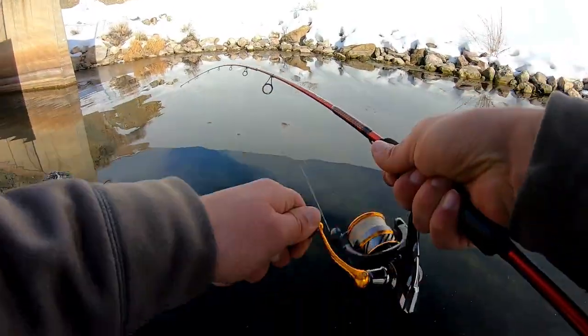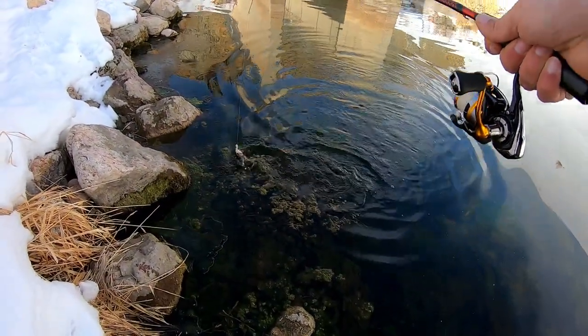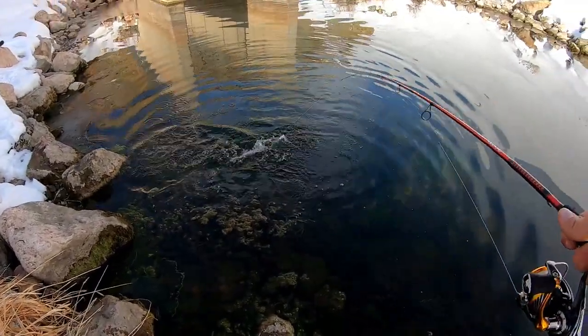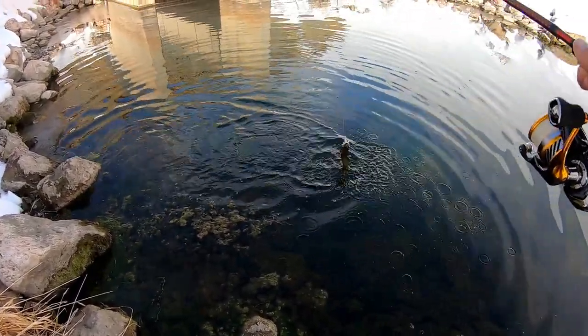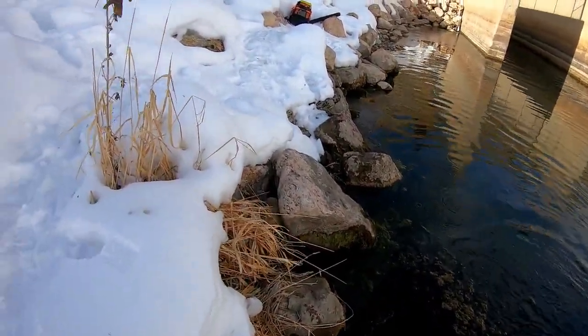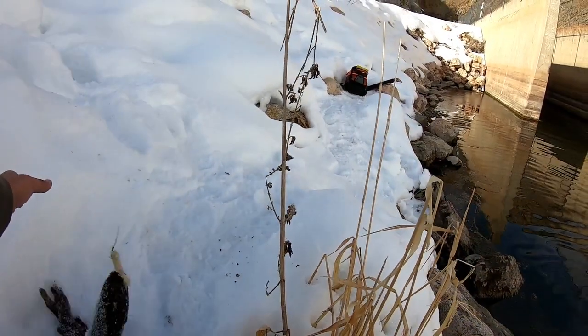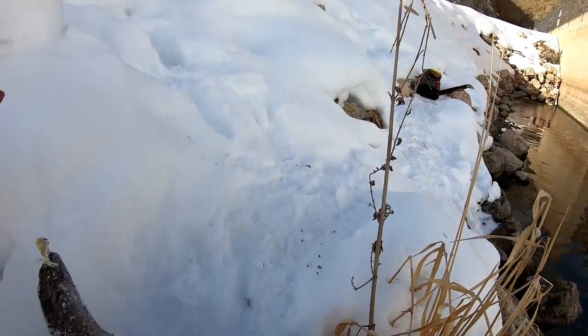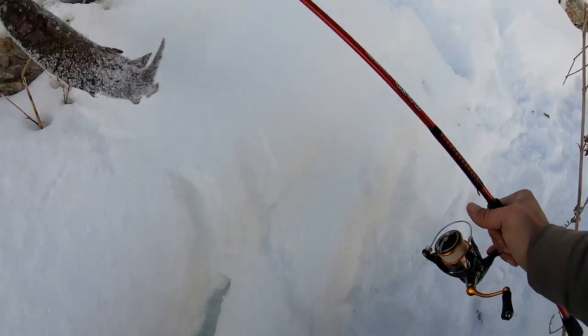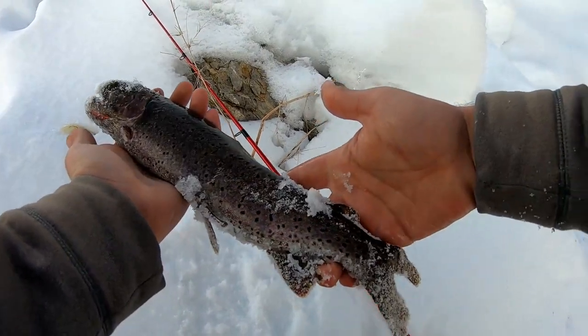Got one. There we go. Little cutthroat. Wash them off a little bit. There you go. Well, that's not too little. It's so dark. Look at that spillway cutthroat color. Wow. That is one of the roughest cutthroat I've ever seen.